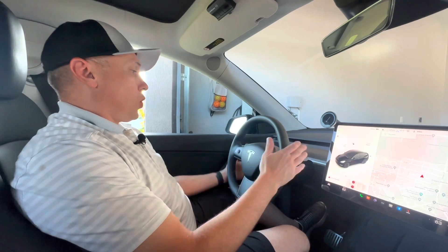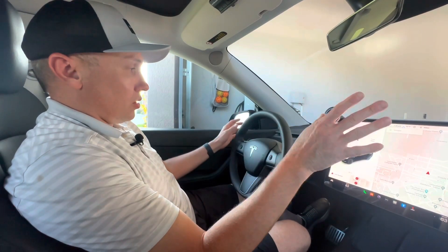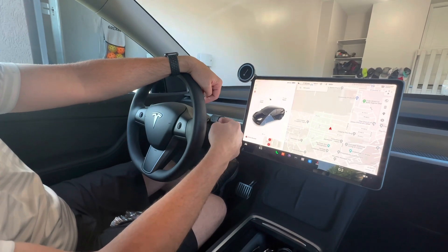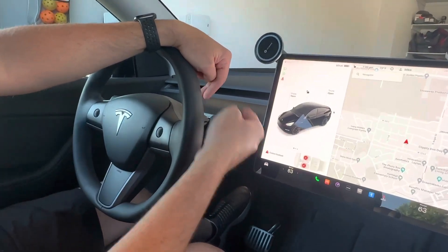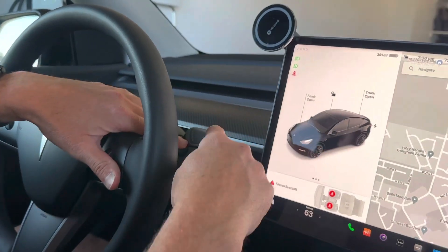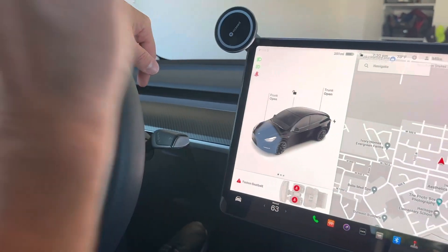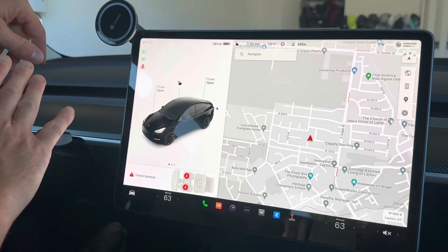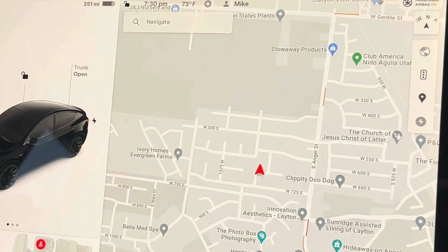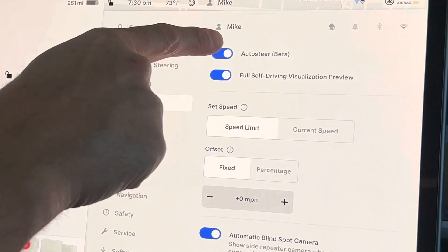On the Model Y, it doesn't have that little stalk on the left-hand side like the Model S and X did. It just has two stalks. This is your gear selector and also your autopilot selector. This is how you go into park — reverse is up, neutral, drive. There's a little cruise control symbol on there, and that's how you engage it by pushing it all the way down. This other stalk is your blinker and windshield wiper controls. You have to activate auto steer in the settings — go to car, controls, autopilot, and make sure auto steer is activated.